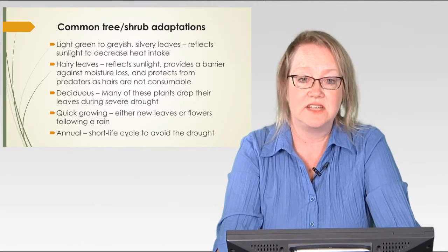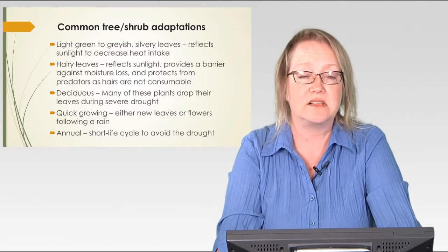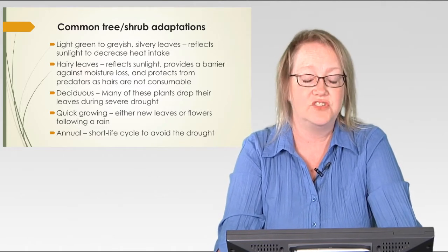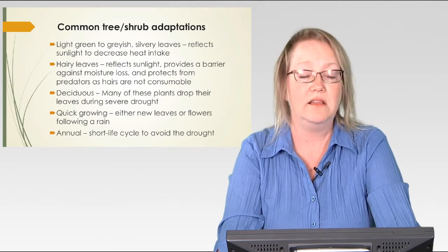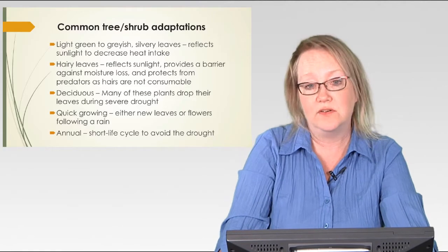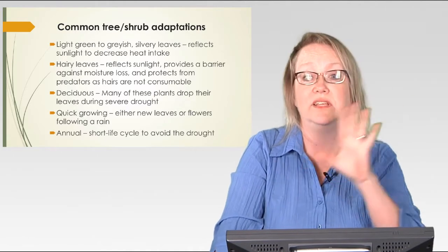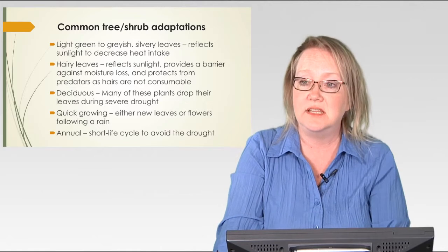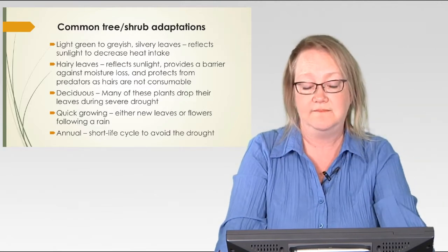Many trees and shrubs in the desert are very quick growing — they can grow new leaves very, very quickly. We're going to talk about one or two where basically a rain comes and within two or three days they have new leaves, taking advantage of that water when it comes. They can also flower very quickly following a rain, pollinate and reproduce while water is present. Then we have the annuals, the drought avoiders, with very short life cycles. They avoid the drought altogether by not living during drought periods — they die off, but they have already reproduced and got their seeds into the next generation.